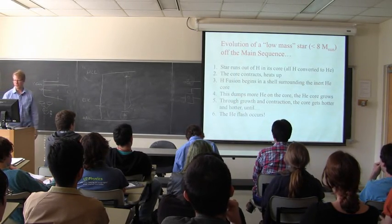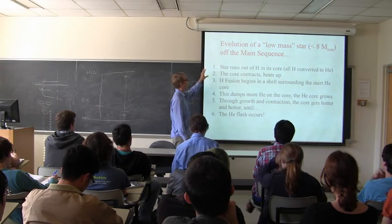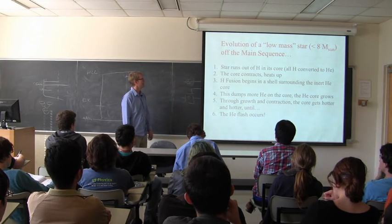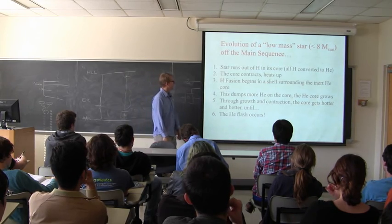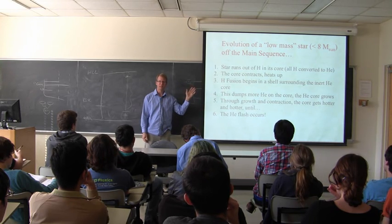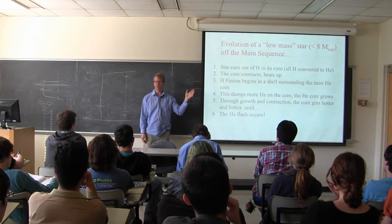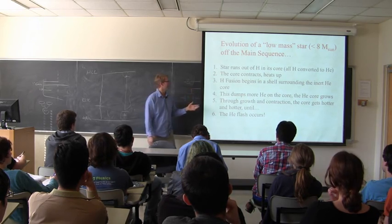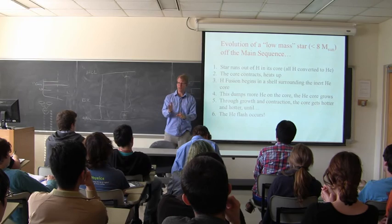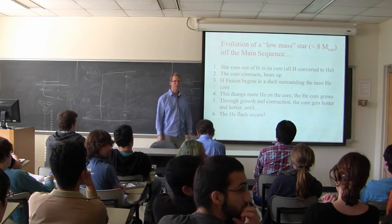People who do stellar evolution think in terms of low mass and high mass. Low mass is considered to be anything under eight solar masses, and high mass everything over eight solar masses. The reason for that dividing line is we think stars less than eight solar masses wind up making white dwarfs, and greater than eight solar masses they make other things—type 2 supernovae, neutron stars, and black holes. This number eight is not extraordinarily well known; it may be between eight and ten.